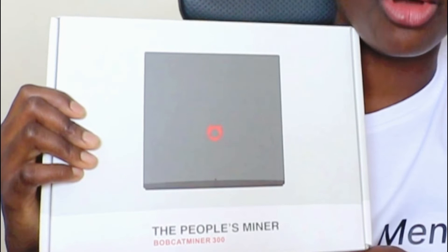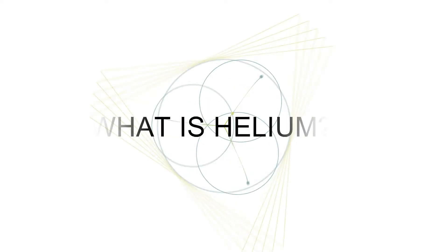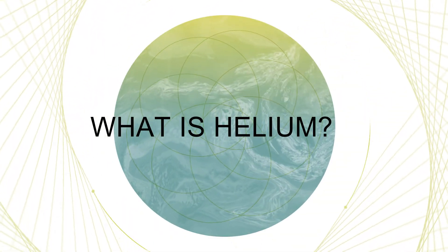This is how the miner looks — this is actually the box and we are going to unbox it. Helium is a company that was founded in 2013, and they had this idea of creating a decentralized wireless network.